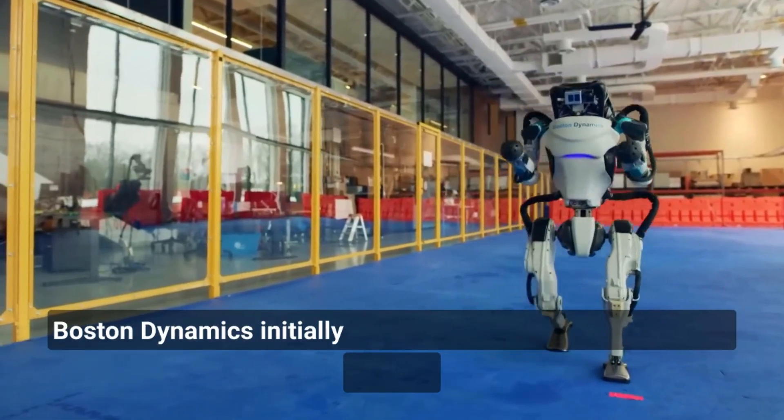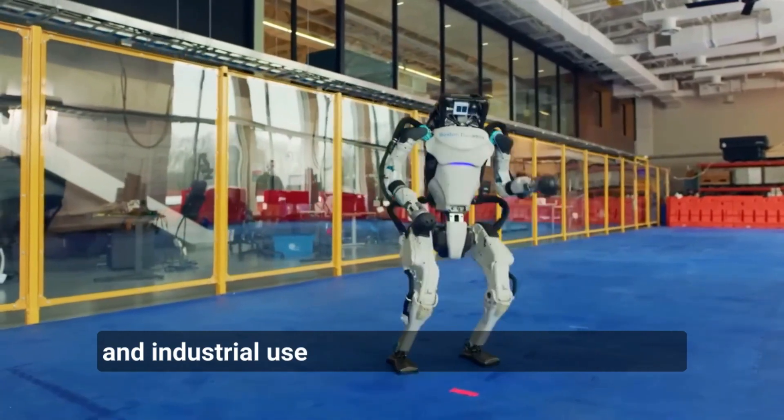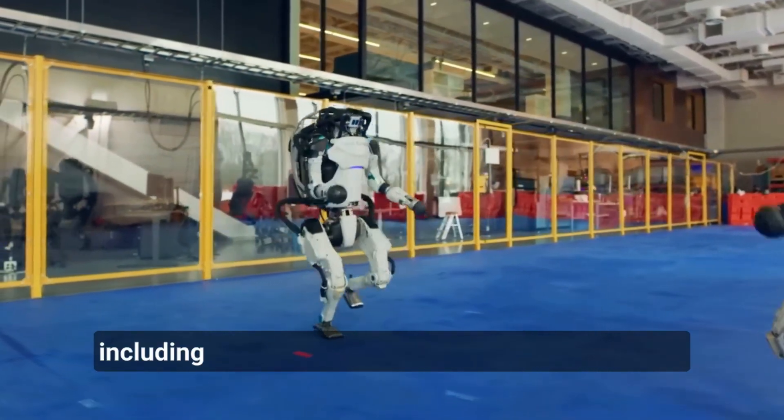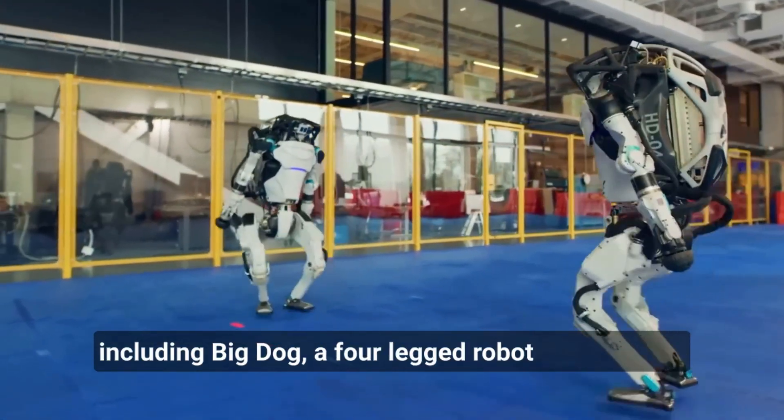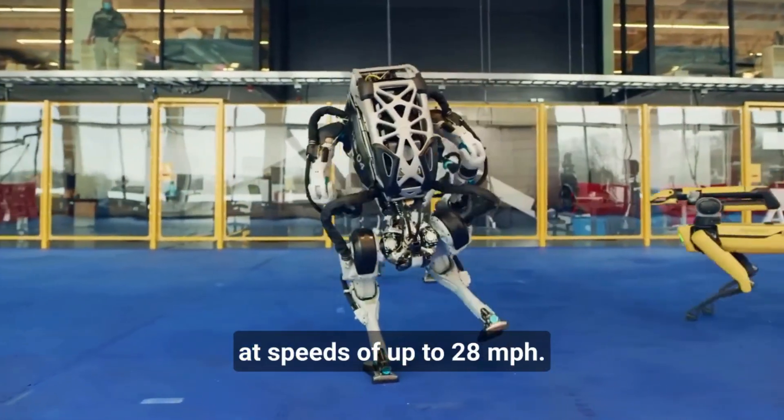Boston Dynamics initially focused on developing robots for military and industrial use, with some of its early creations including Big Dog, a four-legged robot designed for rough terrain, and Cheetah, a robot that could run at speeds of up to 28 miles per hour.